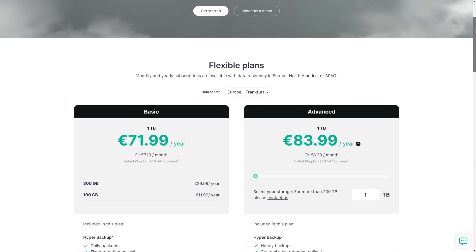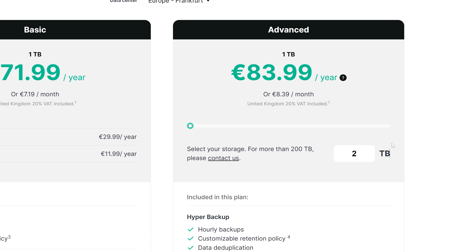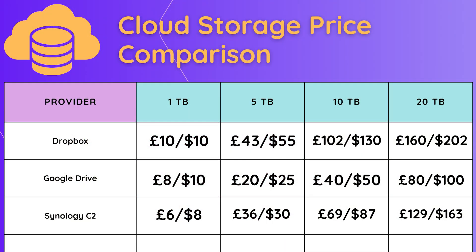Since I already had a Synology NAS, I looked at how much it would cost to get more than 1TB of C2 backup space — and it's certainly not cheap. Yes, it's super convenient with great enterprise features including strong encryption, flexible retention policies, and hourly backups, but we're almost at Dropbox pricing, so I quickly ruled that out.